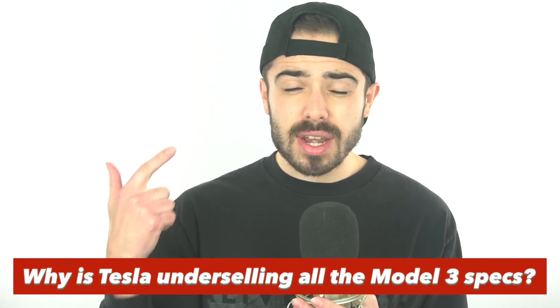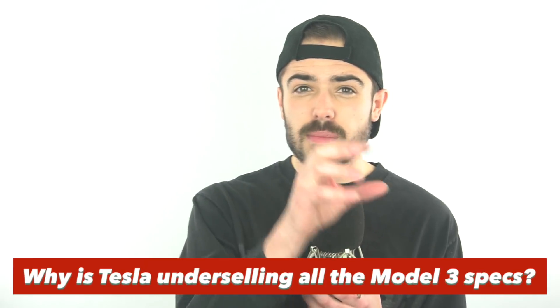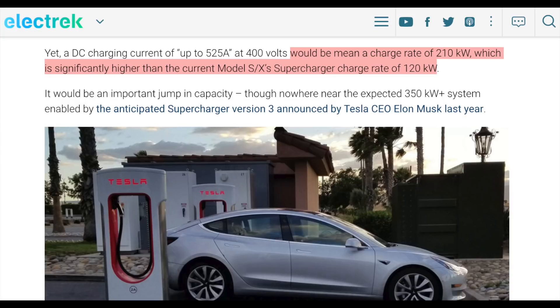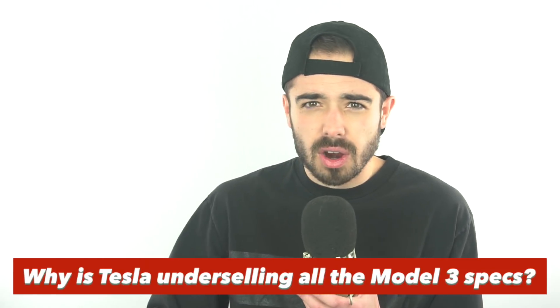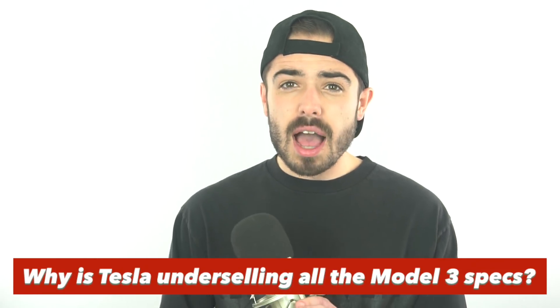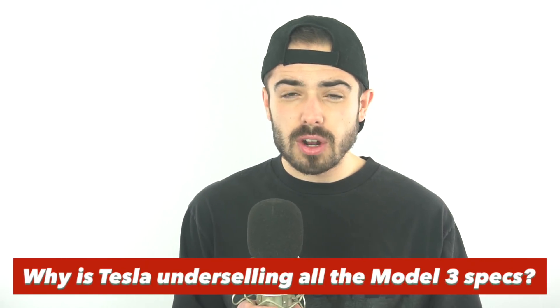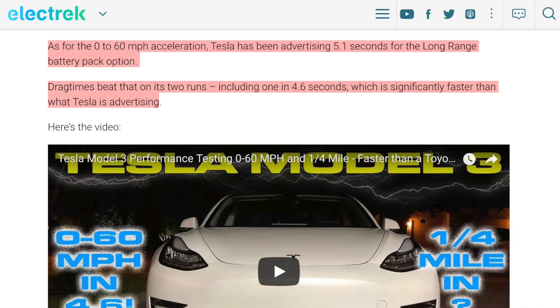So now we have a Model 3 that they're underselling on range and whose vampire drain is way better than the S or X. Beyond that, according to extrapolations made by Electrek from that same EPA document, it looks like the Model 3 can charge at a rate of 210 kilowatts versus the Model S and X's only 120 kilowatts — so the cheaper car is now also able to charge faster. Additionally, Electrek reported on a YouTube channel that tested the Model 3's 0-to-60 time, and it clocked in at 4.6 seconds for the long-range vehicle, versus the 5.1 seconds Tesla advertised. It seems like Tesla has been underselling the specifications of the Model 3 all around.